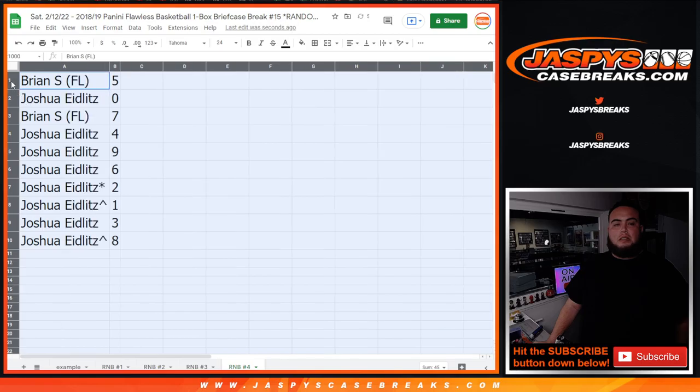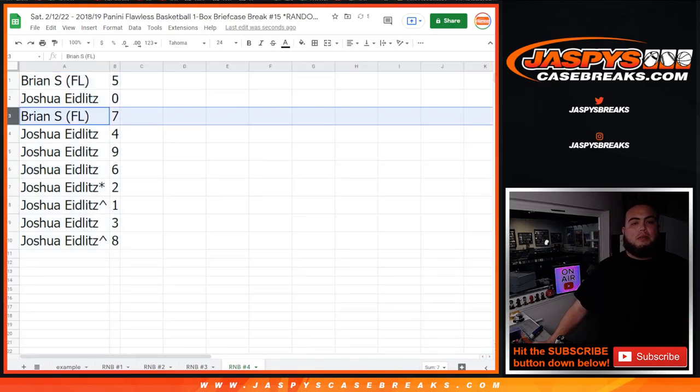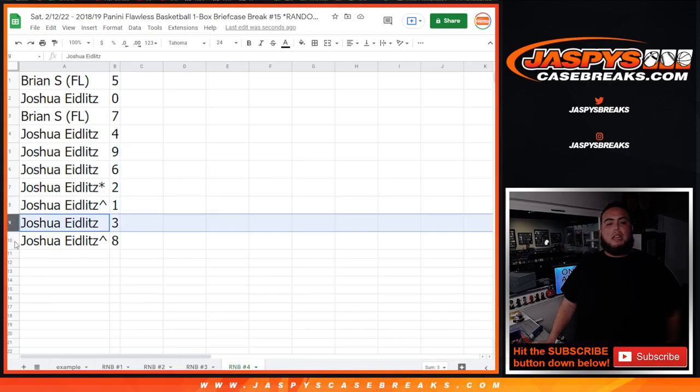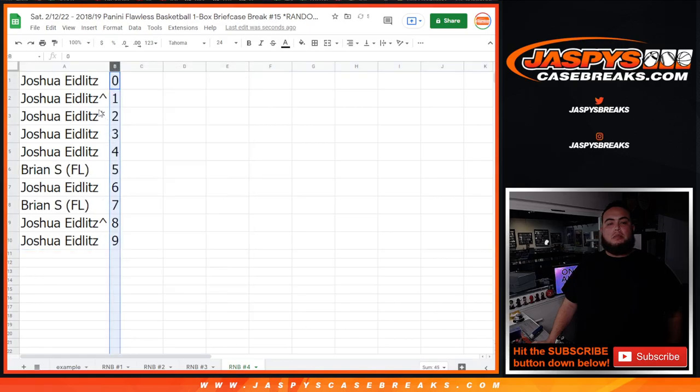Let's see the numbers you guys got. Brian has five, Joshua with zero, Brian with seven, Joshua with four, nine, six, two, one, three, and eight. Coming up next is RNB number five, and then that unlocks the break. Appreciate you guys.